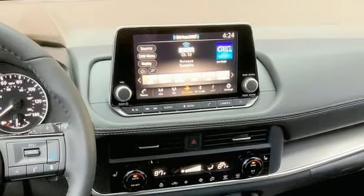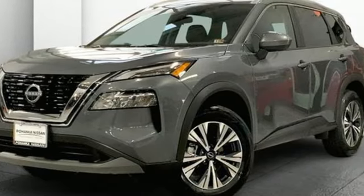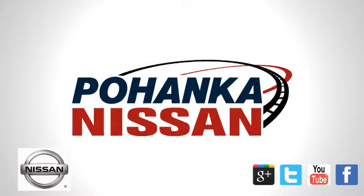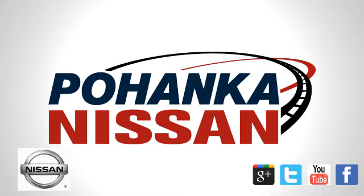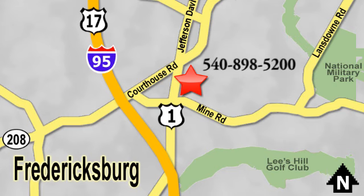Nissan excites the senses so you can enjoy the journey — you need to drive it to believe it. See it for yourself today. Welcome to Pohanka Nissan in Fredericksburg, located on Route 1 in Fredericksburg, Virginia.